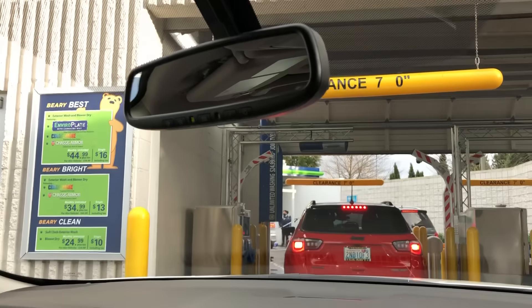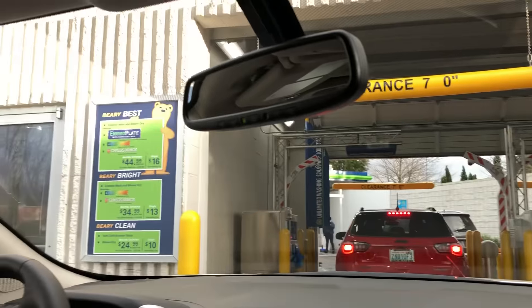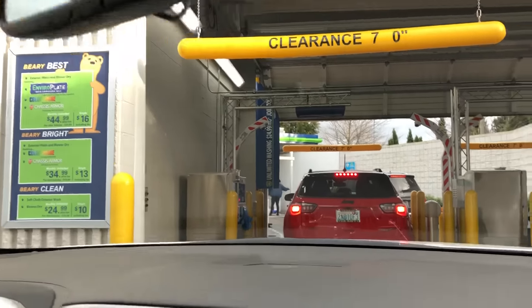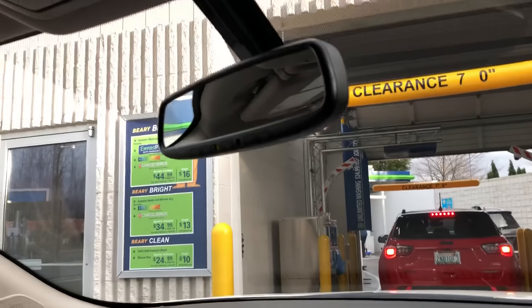We are actually going to upgrade. We were just at the Softgloss Max 3 yesterday and it did such a horrible job. The car actually ended up looking worse.